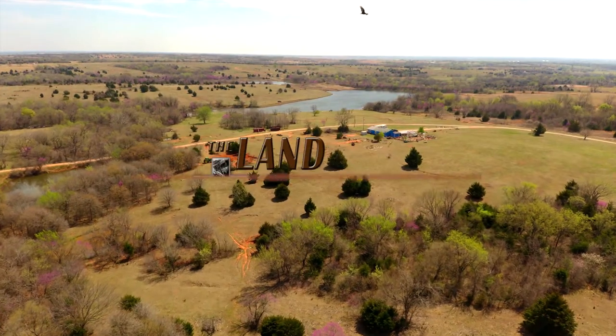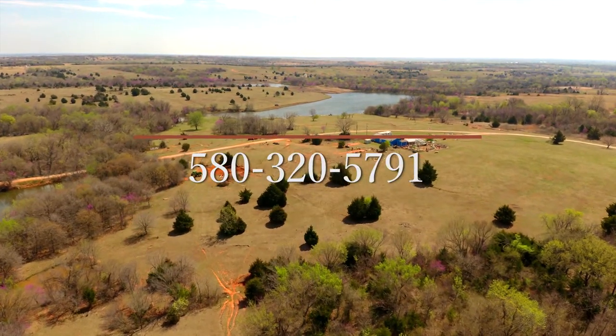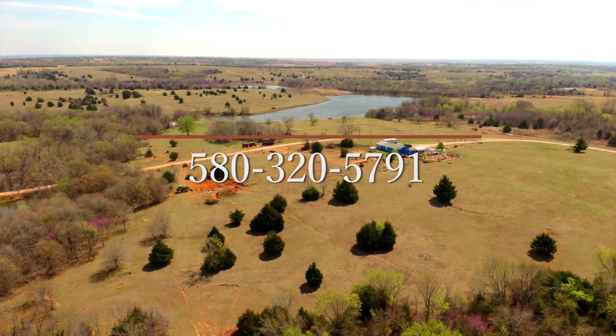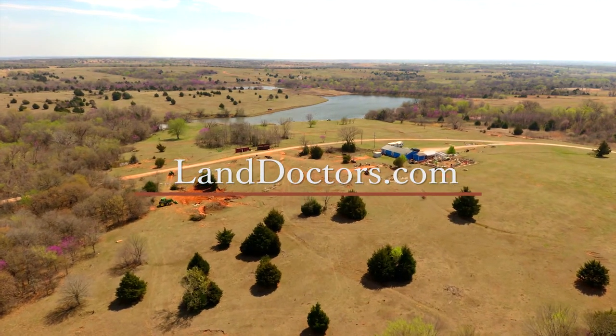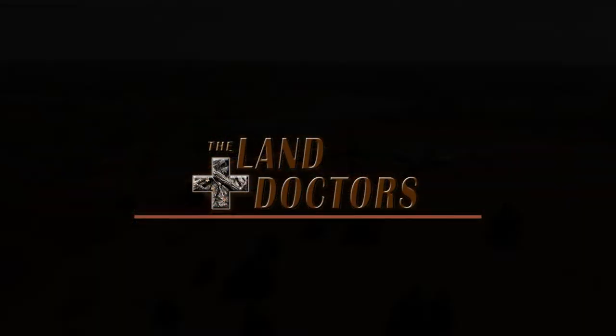If you're looking for a place close to Oklahoma City that you can develop into your own dream ranch, then please give Sean Childress a call at area code 580-320-5791. Check out this listing and all of our other beautiful listings at landdoctors.com, or drop Sean a line at sean@landdoctors.com. Thanks for stopping by.